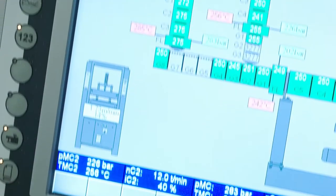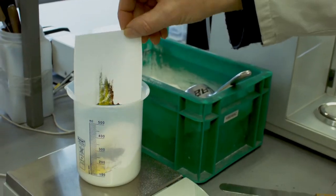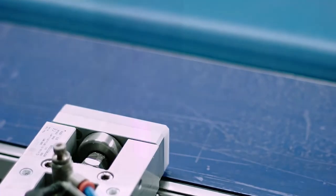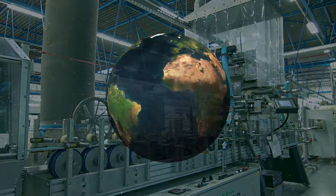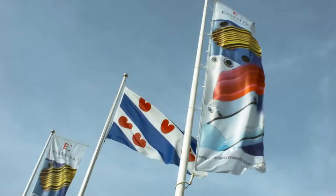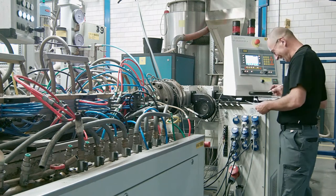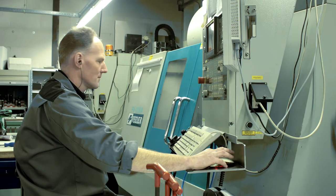And with research and development, a laboratory, own compounding department and a mould manufacturing department all under one roof, we are very flexible and can translate new ideas quickly into physical products. In doing all this, we also want to make the world cleaner, more pleasant and more sustainable. We've enjoyed doing that for over 75 years. But key to our success are our 200 employees who are passionate about what they do.